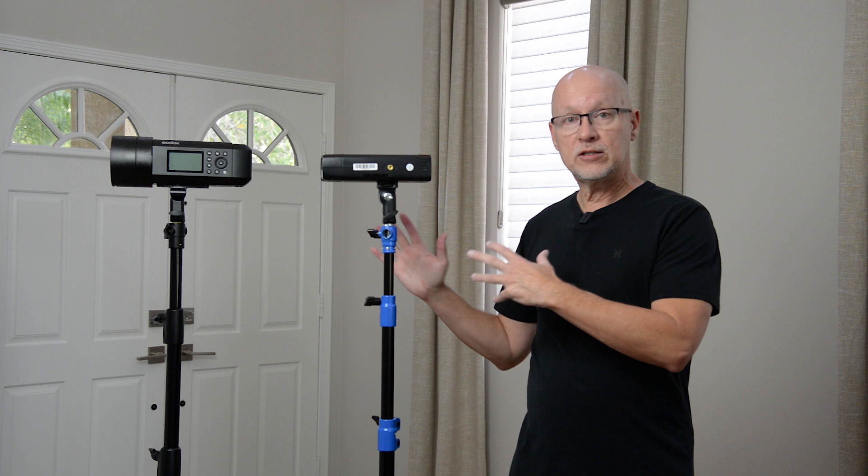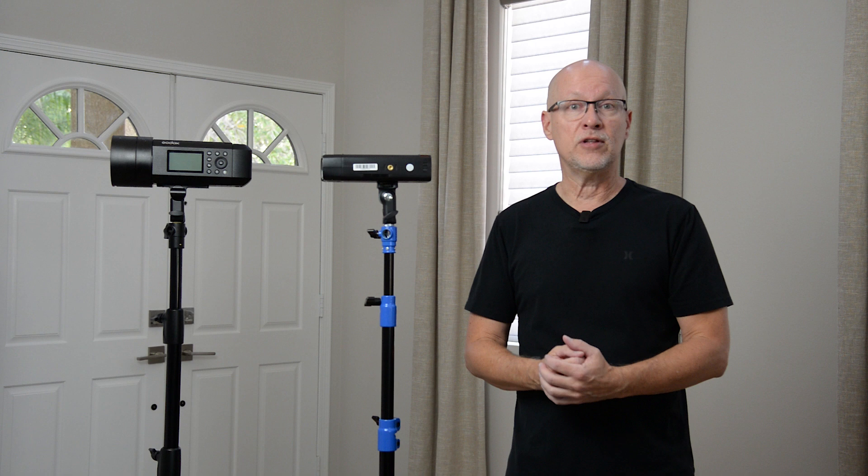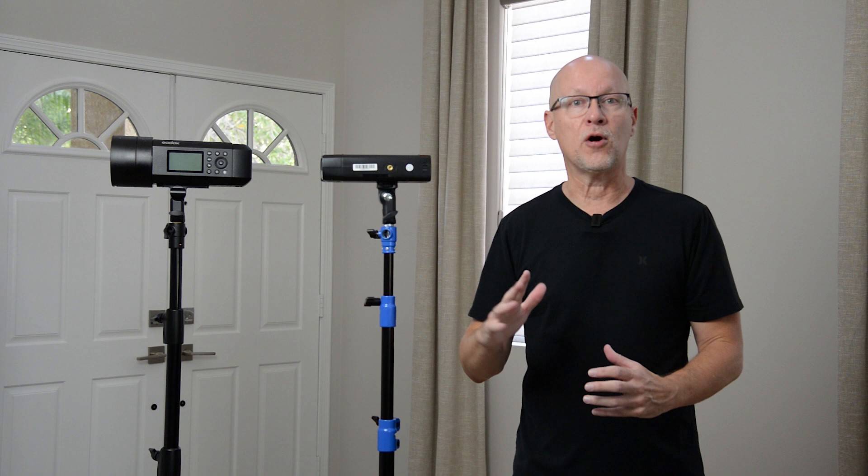If you want to check out any of the gear I talk about throughout the video, I have links in the description for the light stands and gear, as well as to my real estate photography series if you're interested. So without further ado, let's jump into the first part — the things I'm looking for when buying a light stand.